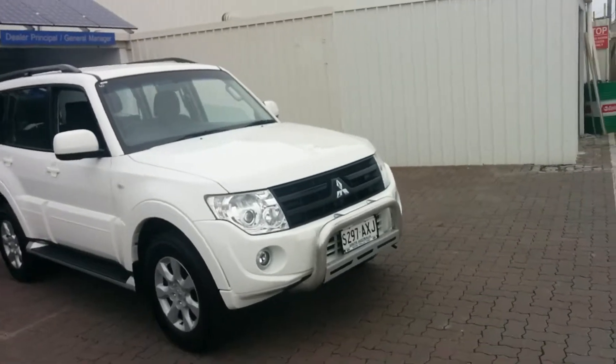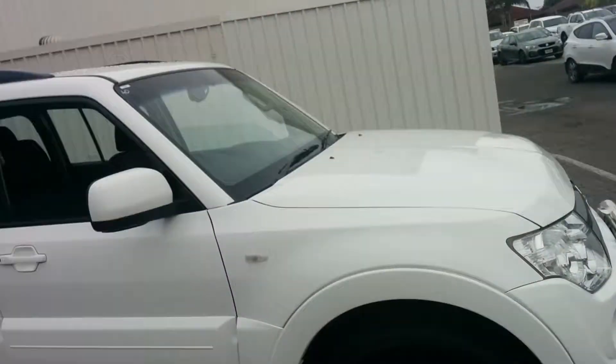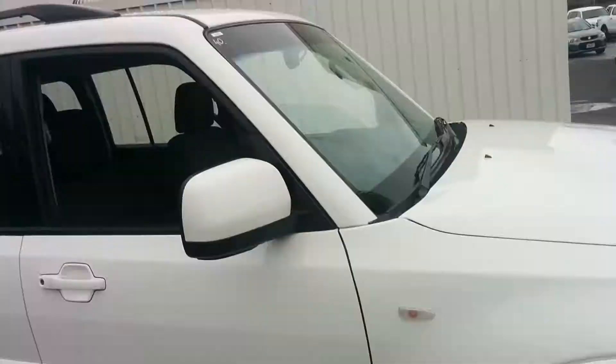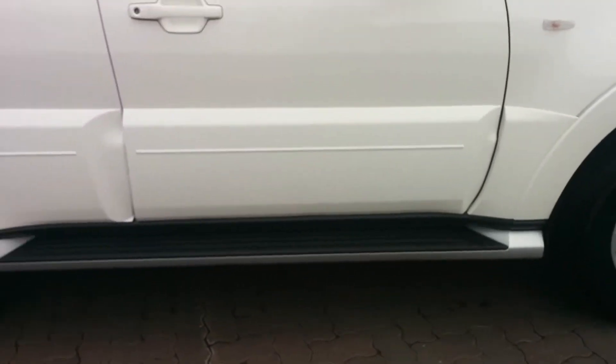As you can see, the vehicle presents in excellent condition. Paint works really good. Plenty of wear left in the tires there as well. There's your roof rails and it has your side steps.